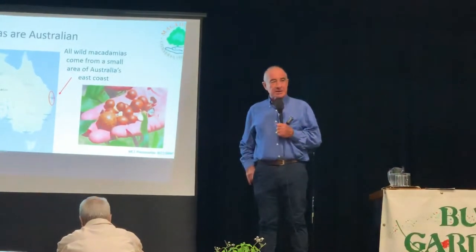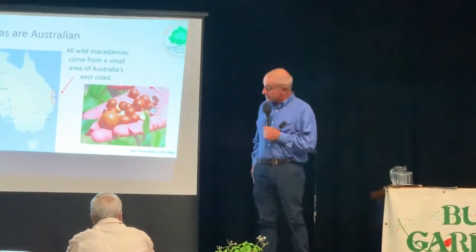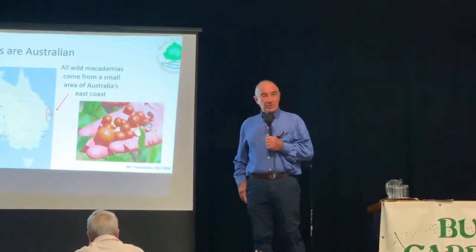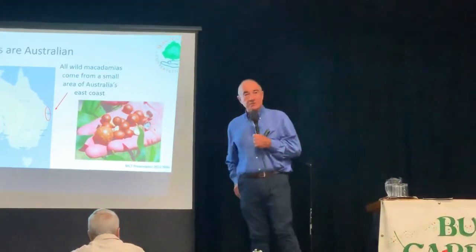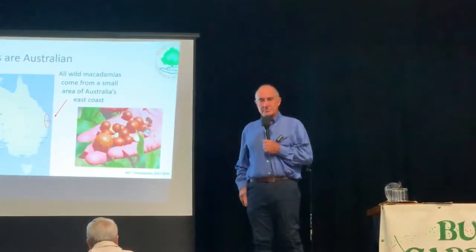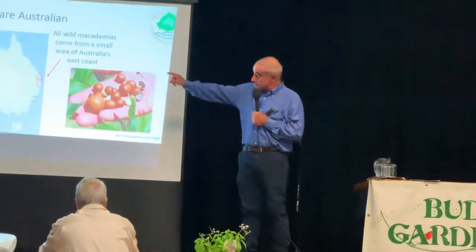Macadamia has been taken and planted all over the world in many countries. In cities in the south of Australia you can see them growing in Adelaide and Melbourne. They're frost tender, they don't like wet feet, they like a well-drained situation, and they can't tolerate super dry heat or arid conditions. But they will withstand tropical conditions to a point, and optimally they grow in that small margin.